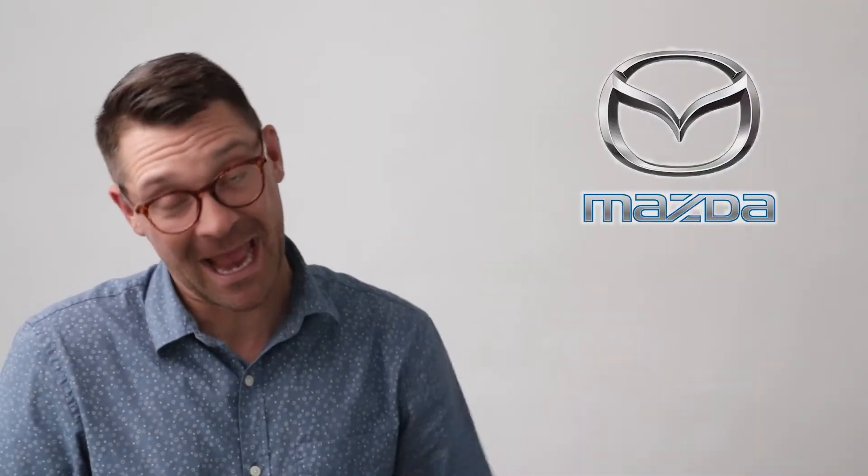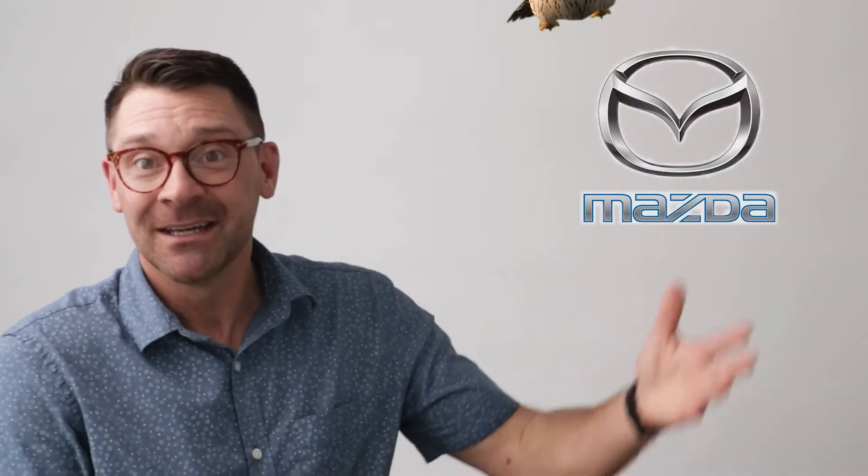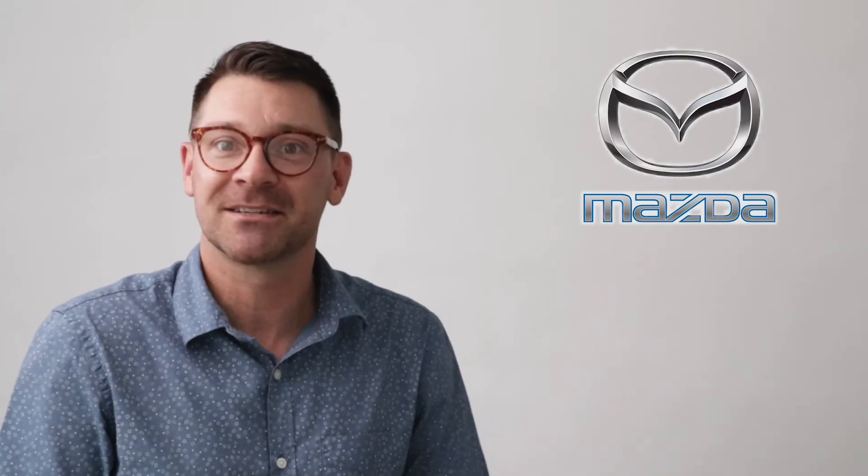Mazda's logo is an M, but it's not just an M. That V part in the middle features upswept wings, because Mazda can bring you to new heights or something.